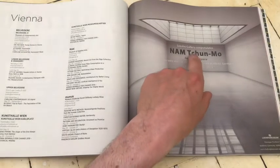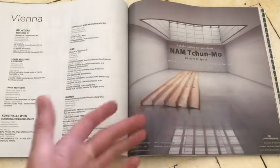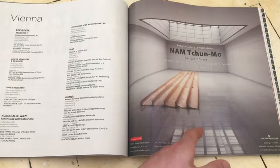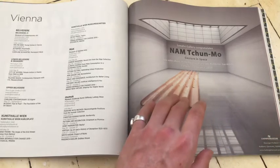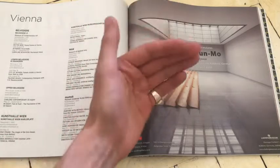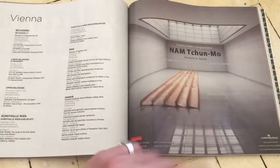Nam Jun Paik — 'Gesture in Space.' That looks like a really nice show and an insanely nice space. Look at that polished floor — that looks like an insanely nice space. Gesture in Space. A lot of room for thinking in that space. And it looks like natural light coming down — that's a real beauty.